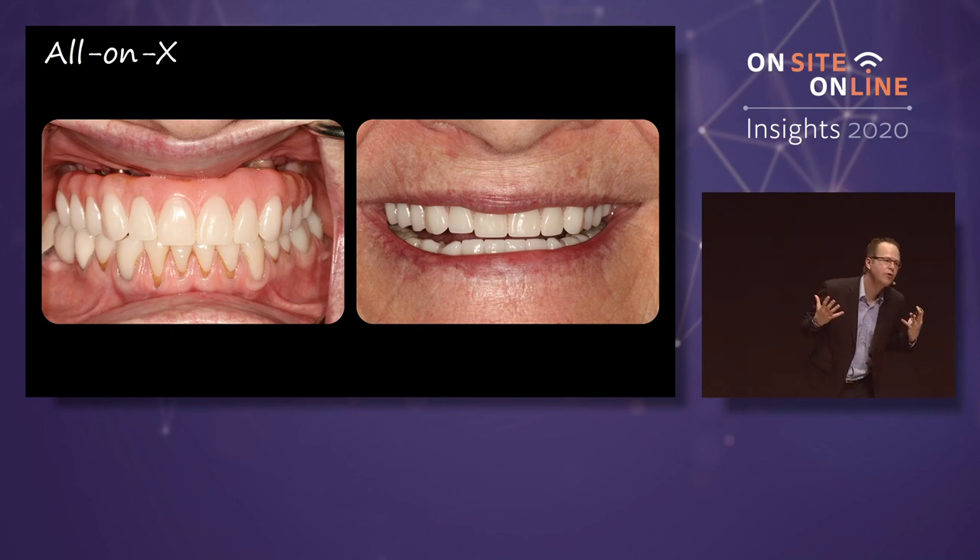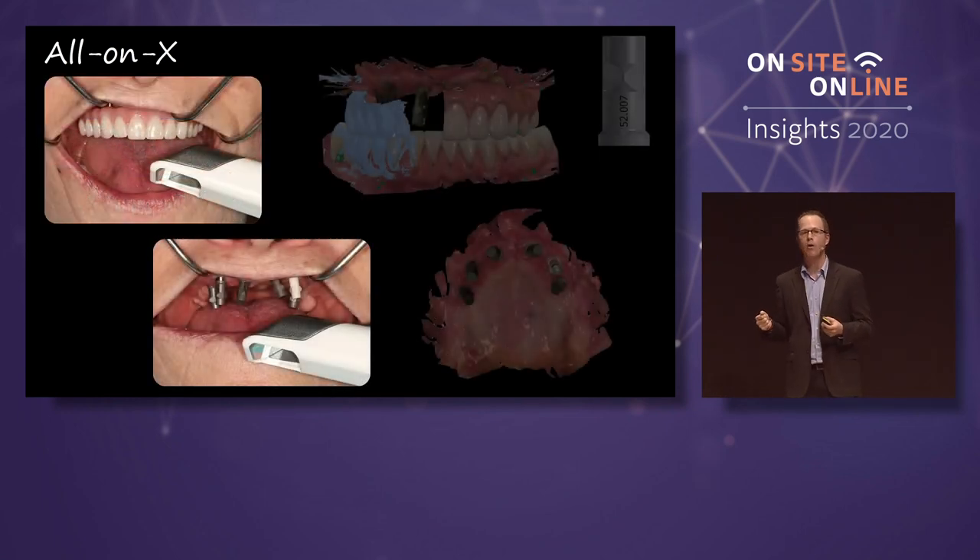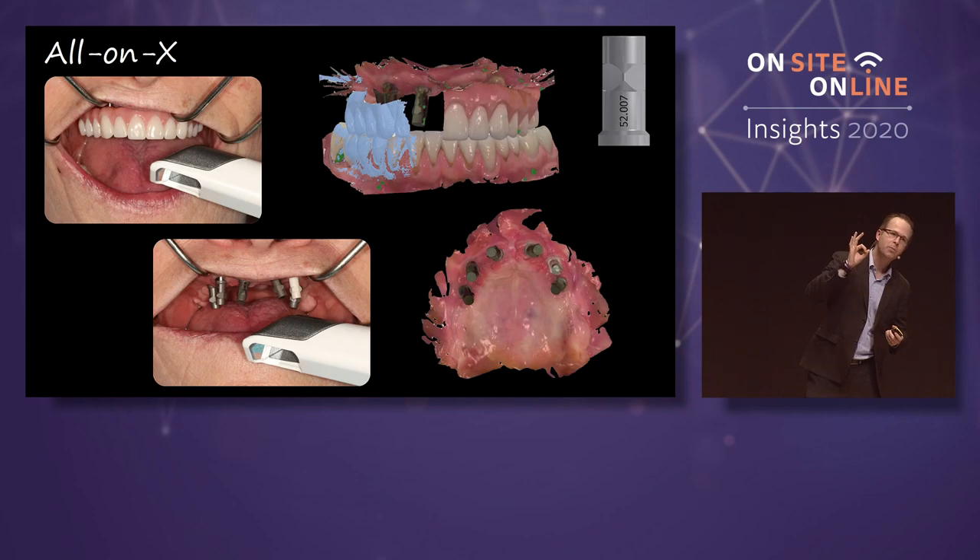I genuinely believe any dentist can do this. If you want it, if you truly want this, you can do it. This is the deep end of the pool — full arch, all on X. Intraoral scanning workflows for all on X is predictable, maybe more so for the maxillary arch, but the mandibular arch is predictable as well.